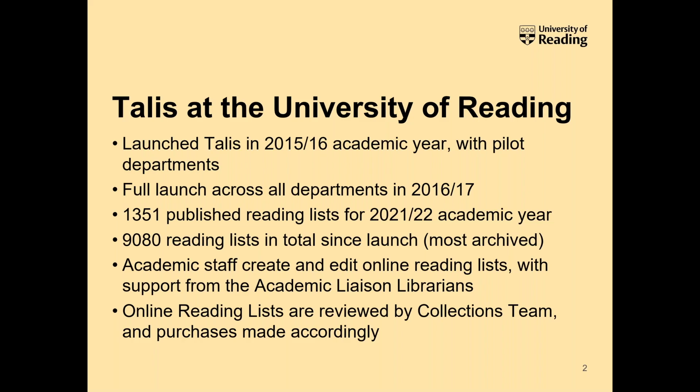Academic Liaison librarians at Reading provide training and support for academic staff who on the whole create and edit lists for their modules. We're always on hand to help with creation, editing, and linking up to our VLE Blackboard. We have a fairly long history of using the system and some experience of encouraging staff and students to use it.